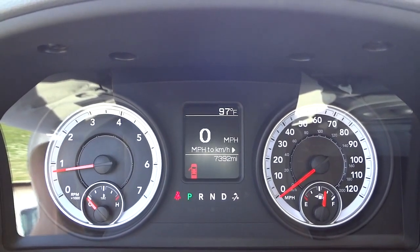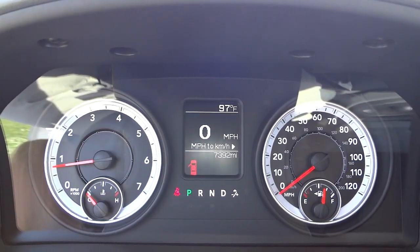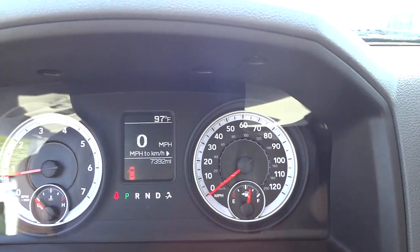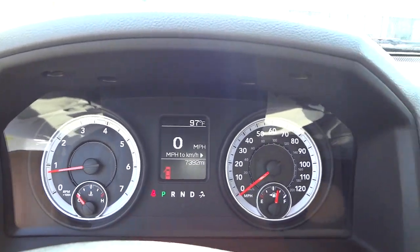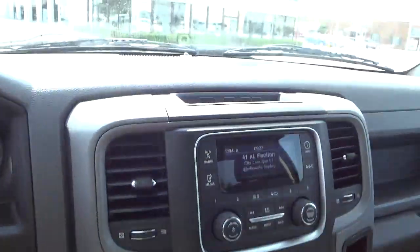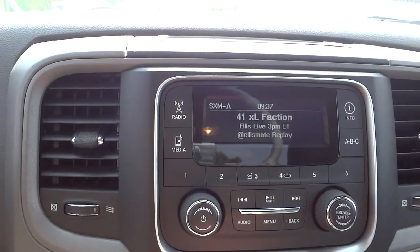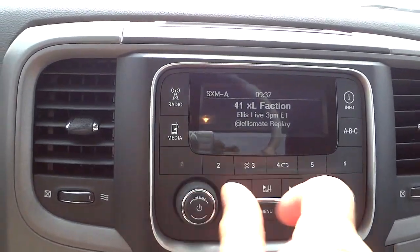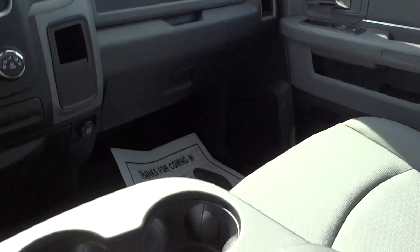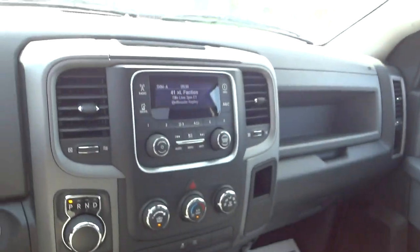We'll put it back to speedometer. The temperature shows 97 degrees, but I think it's because the sun is shining directly on the sensor — once you start driving it'll show a more accurate reading. There's a little storage pocket here. The radio is pretty basic but does have satellite radio, with normal tuning knobs. Inside there are more inputs — a USB and auxiliary input so you can play music through a cell phone or iPod through the sound system.